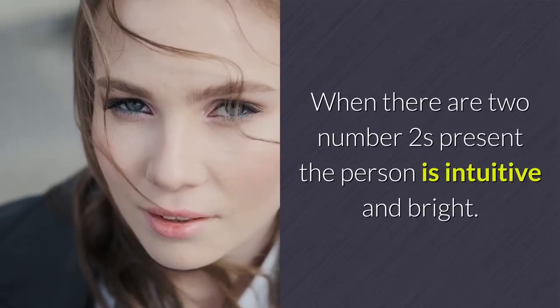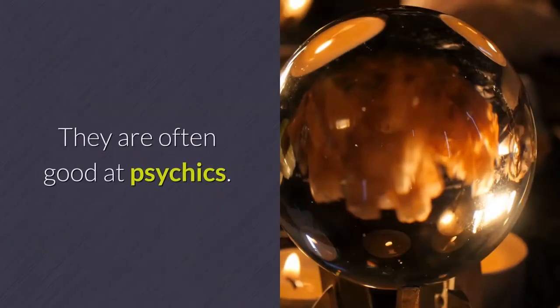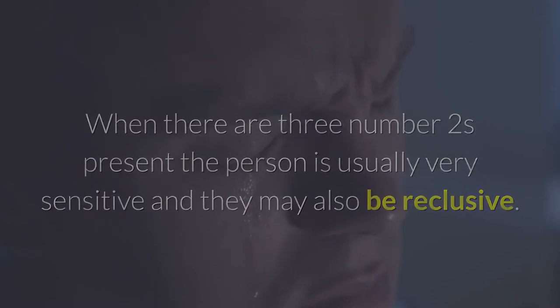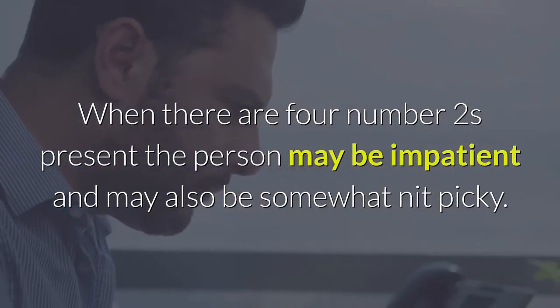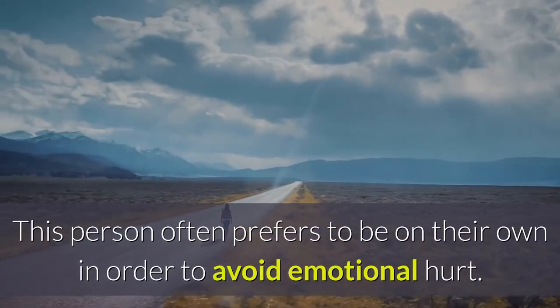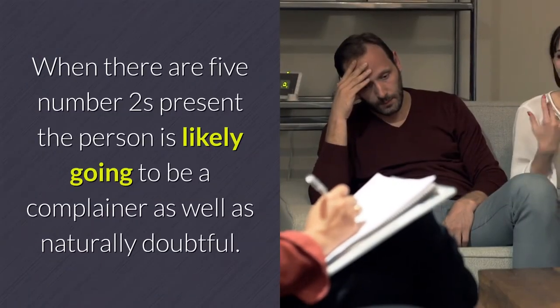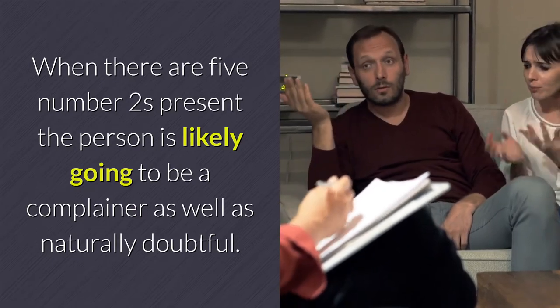When there are two number twos present, the person is intuitive and bright, and is often good at psychics. When there are three number twos present, the person is usually very sensitive and may also be reclusive. When there are four number twos present, the person may be impatient and somewhat nit-picky, often preferring to be on their own to avoid emotional hurt. When there are five number twos present, the person is likely going to be a complainer as well as naturally doubtful.